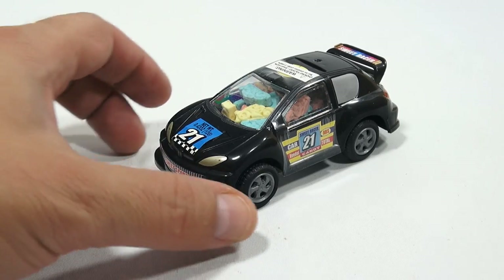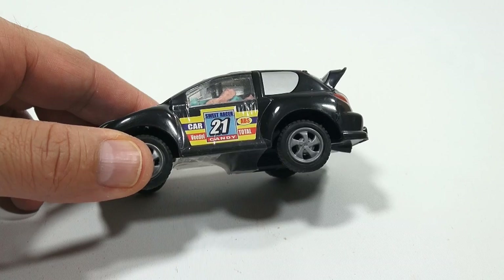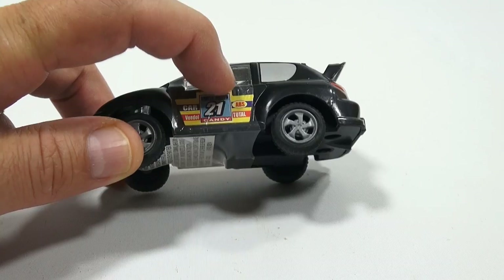It's got the number 21 on the sign. It says Sweet Racer car candy, or Sweet Racer 21 candy, ABS total. And it is a pullback — pull back even more and it goes even faster.